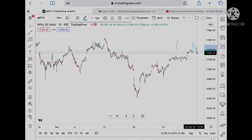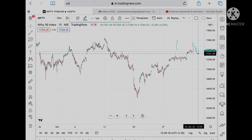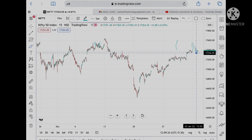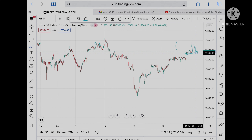But if it does not sustain, then it can fall to 17,340. If it does not sustain 17,340, then it can be 17,321. This level is already tested as weak support.